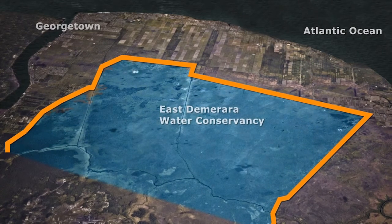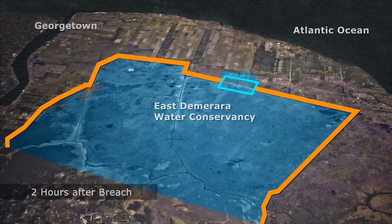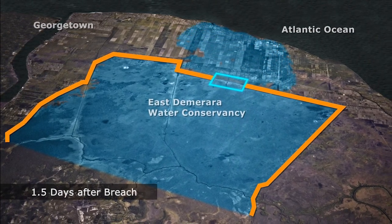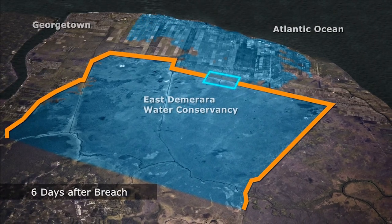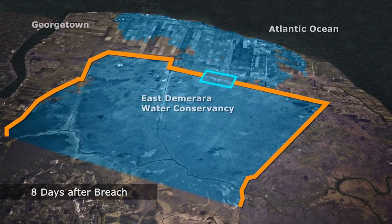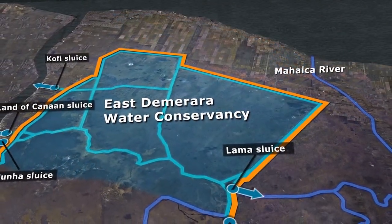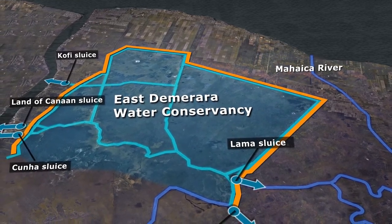Fortunately, the dam did not breach, but if it had, it would have caused catastrophic flooding. Billions of gallons of water would have drained over several days into the coastal plains, causing even more damage to the already flooded areas. The 2005 flood left the dam in poor structural condition and highlighted the need to improve the coastal drainage system.